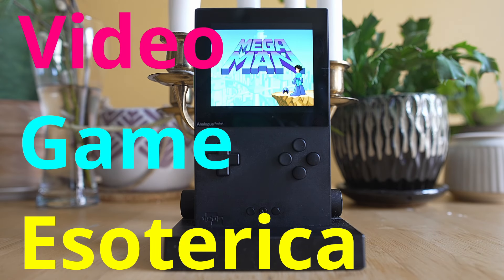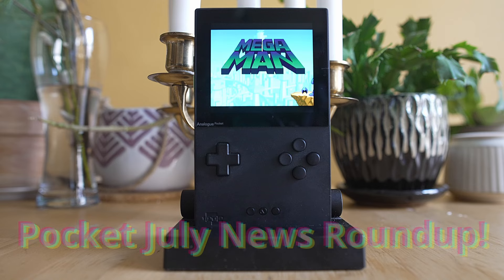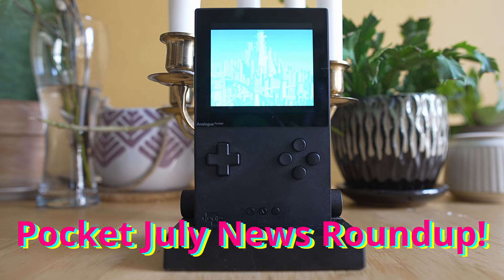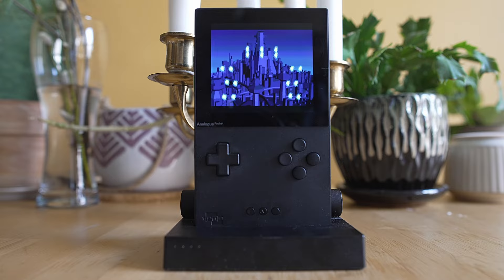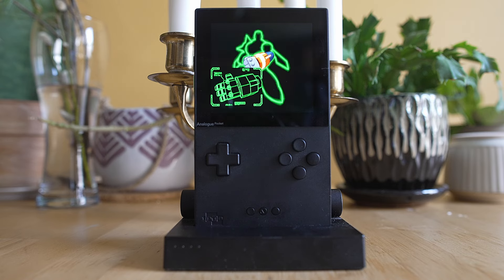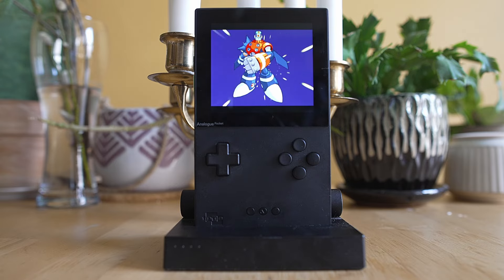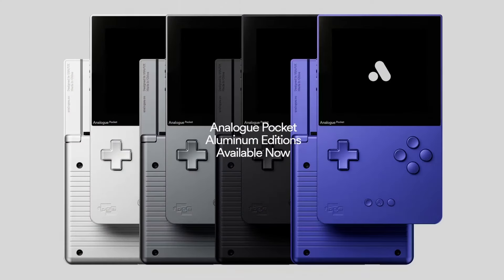Hey everybody, welcome back to Video Game. Today we're going to continue the series — is that an Analog in your pocket or are you just happy to see me? Here we are with the July Pocket news roundup because suddenly an entire month has gone by again. We've got a lot of updates on the Analog Pocket side and we're almost into August. Do me a huge favor down below: hit like and subscribe and ring that notification bell. I also have a Patreon link down below.